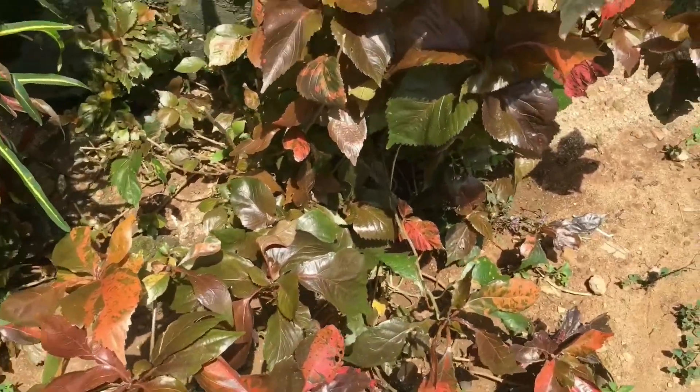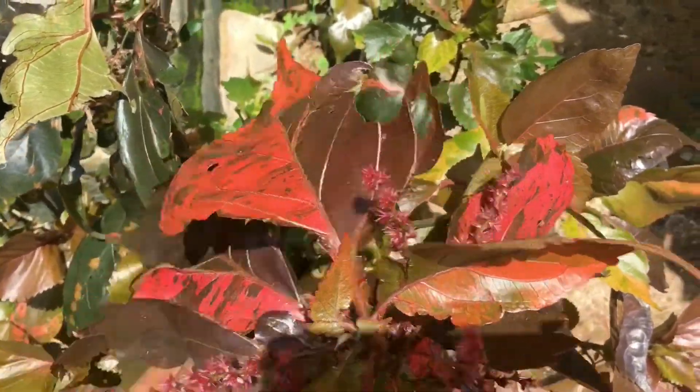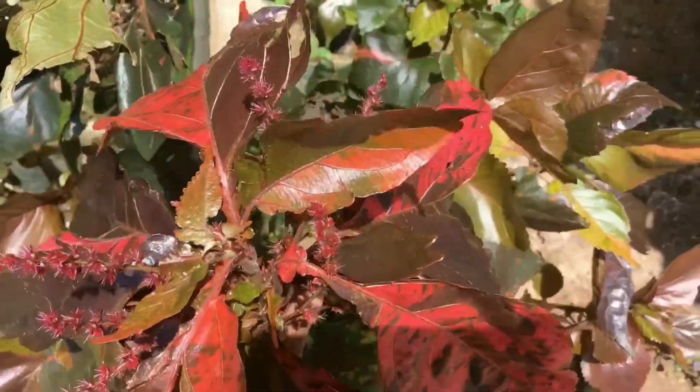The leaves of this plant reportedly contain saponins, tannins, and polyphenols. This plant has antimicrobial and antifungal properties.